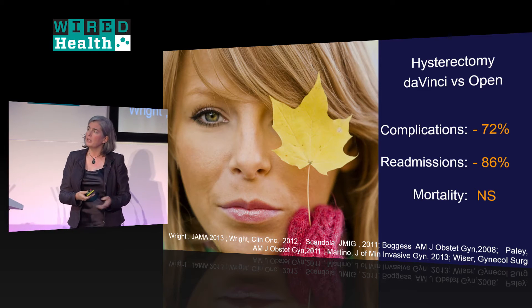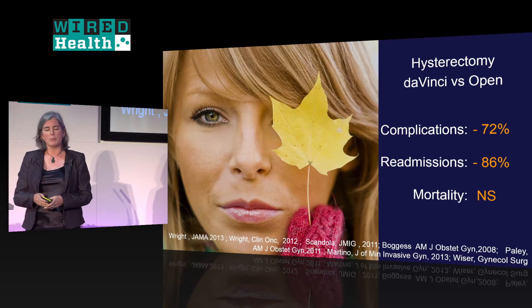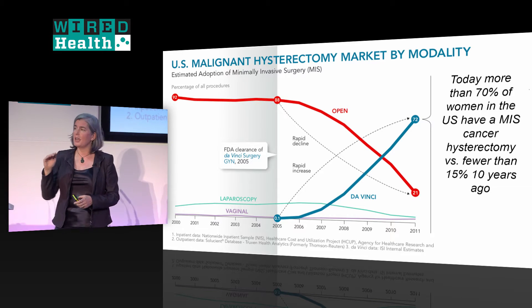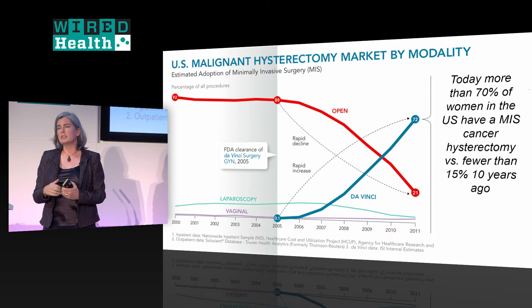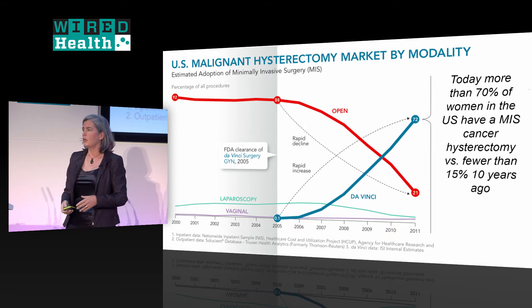We see this pattern following in hysterectomy, which has overtaken prostatectomy, again driven by considerably lower complication rates and much lower readmissions. In cancer hysterectomy, we went from 88% open in 2005 down to about 72% minimally invasive — a very big change, representing women who would have otherwise had open surgeries.